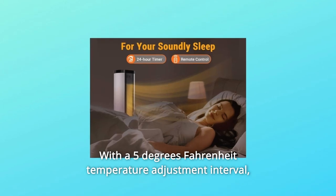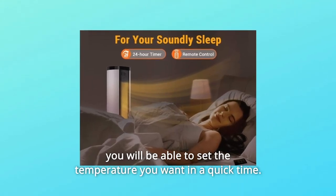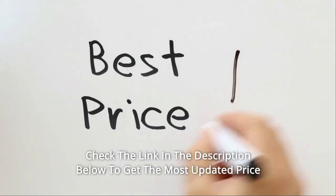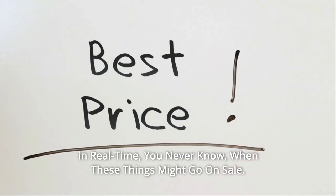With a 5 degrees Fahrenheit temperature adjustment interval, you will be able to set the temperature you want in a quick time. Check the link in the description below to get the most updated price in real time — you never know when these things might go on sale.